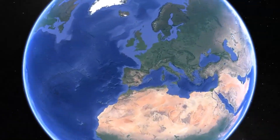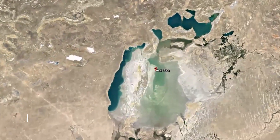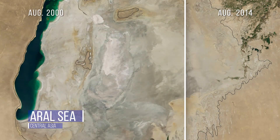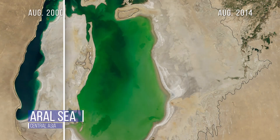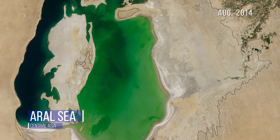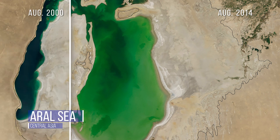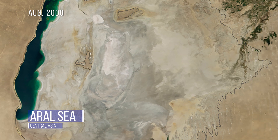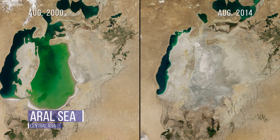These before and after images demonstrate how quickly our dynamic but fragile planet can change. The Aral Sea in Central Asia was once the fourth largest lake in the world. In the 1960s, the Soviet Union began using it to help grow crops. These images were taken just 14 years apart. Losing the moderating influence of this large body of water has made the region's winters colder and summers hotter.